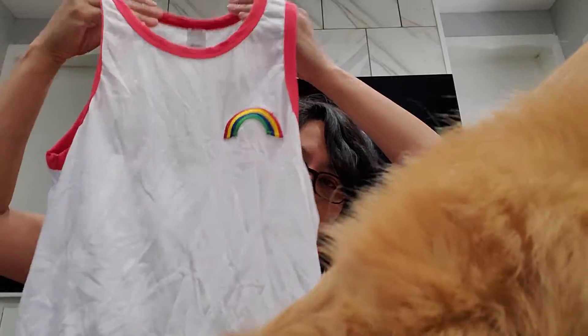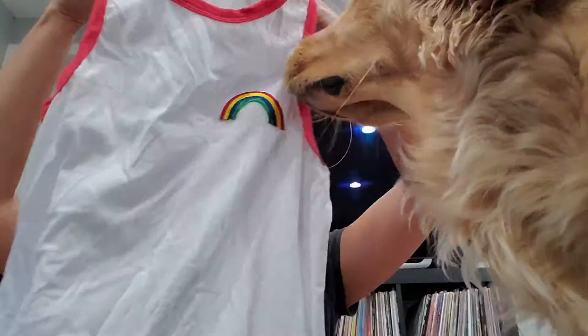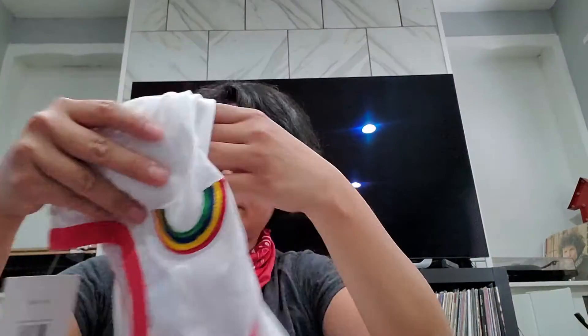Then on their clearance section I found this really cute t-shirt right here. It's a little big but it's okay — it was half off so I got it for like $2.50.